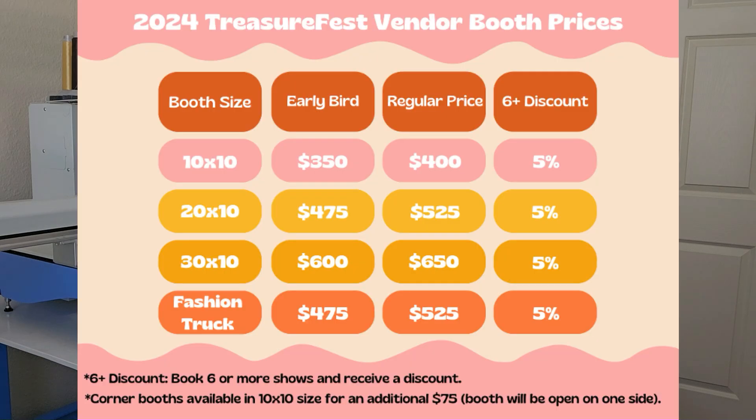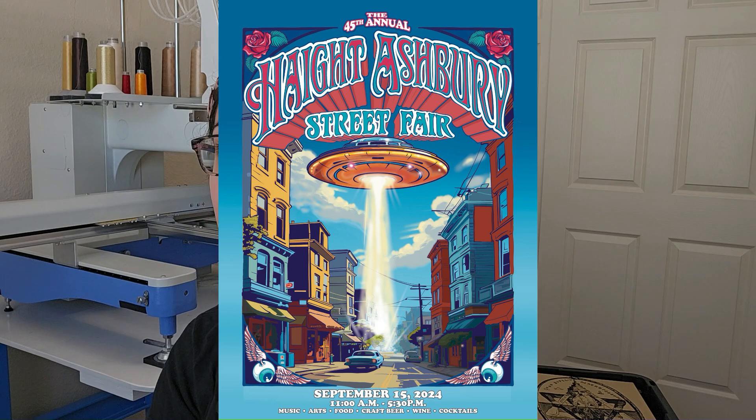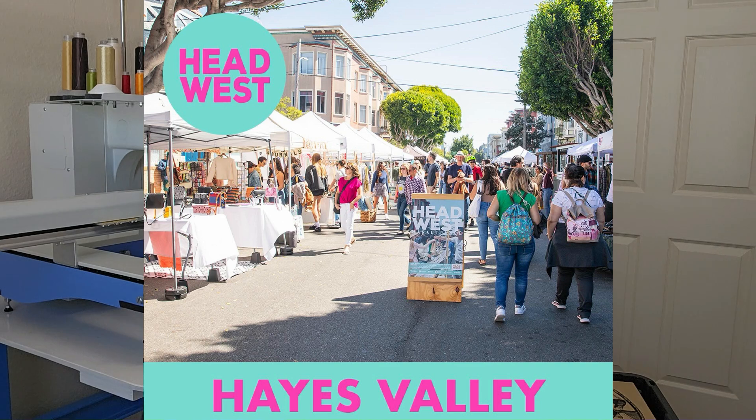The booth fee for two days with tax was about $367, which for a two-day San Francisco show isn't too bad. I know Renegade Craft is $800 for two days, which I want to do eventually but it's scary. Treasure Fest will be a good gauge for the SF audience. I'm also doing the Haight-Ashbury Fair in September and Head West Haze in October.